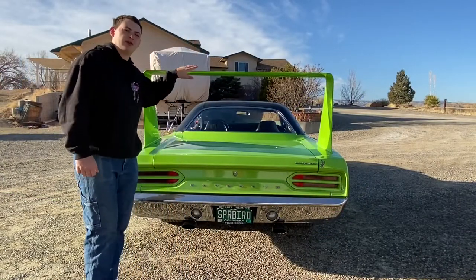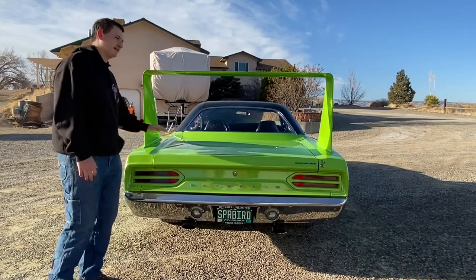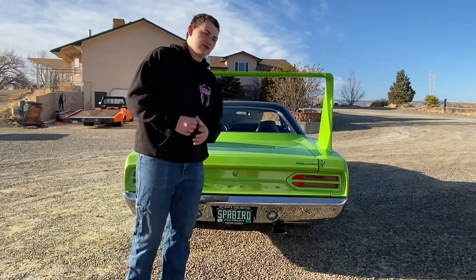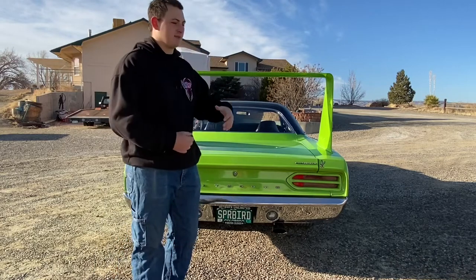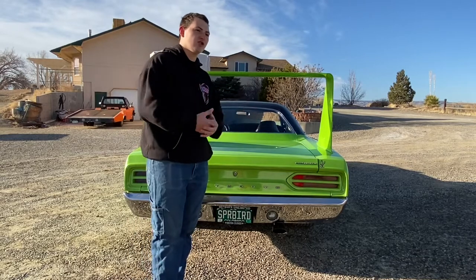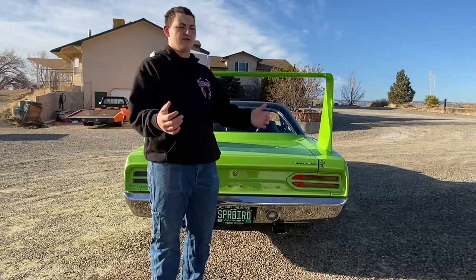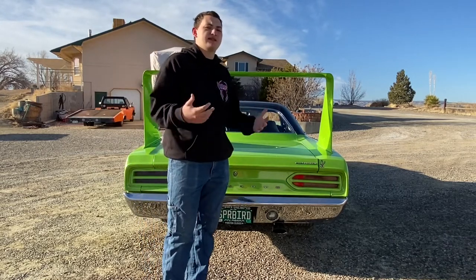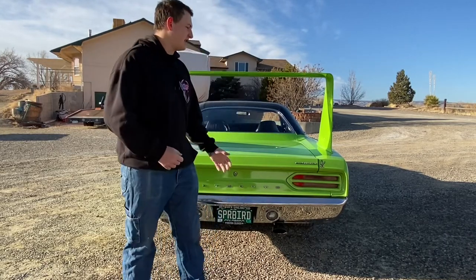Taking a gander at the rear wing — absolutely massive. I'm standing here and this thing is at least two and a half feet off of the deck lid. There are a lot of myths that surround these cars because they're so rare and there's not very much information about them. They only made 3,000 of them total between Daytonas and Superbirds, so there's not a lot here.